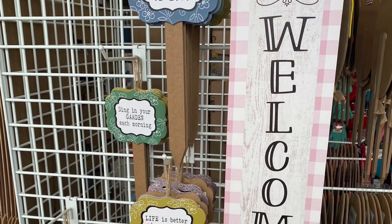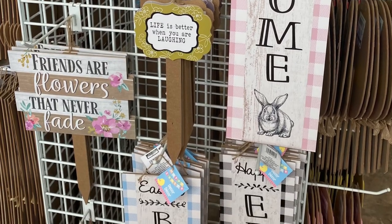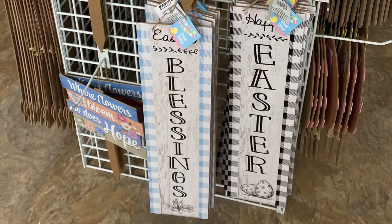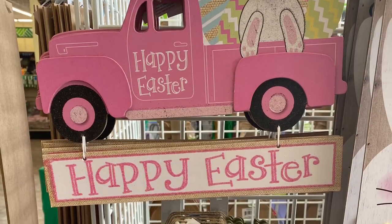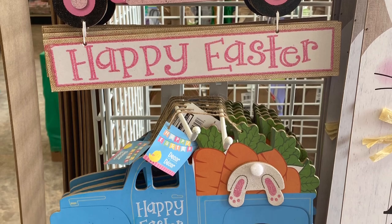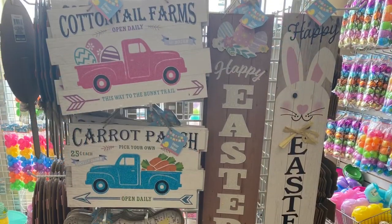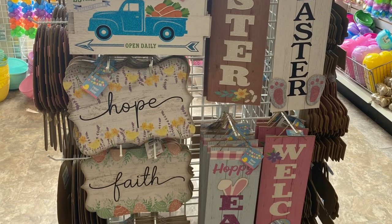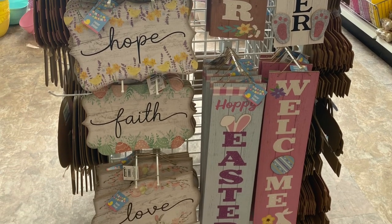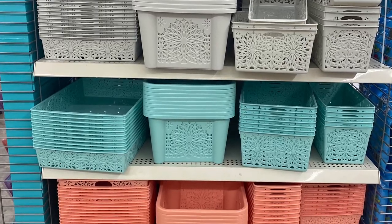Some more signs — garden signs: 'Sing in your garden,' 'Life is better when you are laughing.' And Easter signs: 'Welcome' with the bunny, 'Happy Easter,' 'Easter Blessings.' These trucks with the bunnies were adorable — 'Happy Easter,' came in pink and blue. First time seeing these. Signs with bunnies and googly eyes I hadn't seen before. Some more truck signs, and one below had 'Hope' with baby chicks, 'Faith' with eggs, and 'Love' with bunnies.